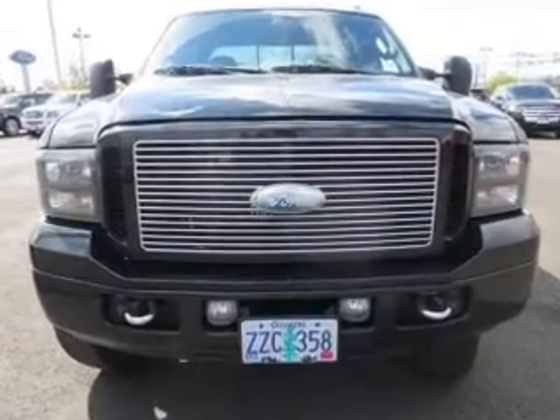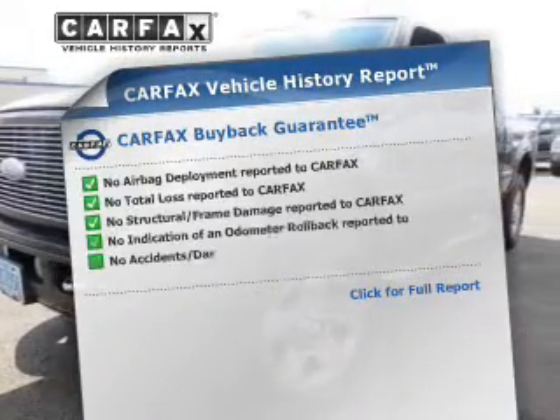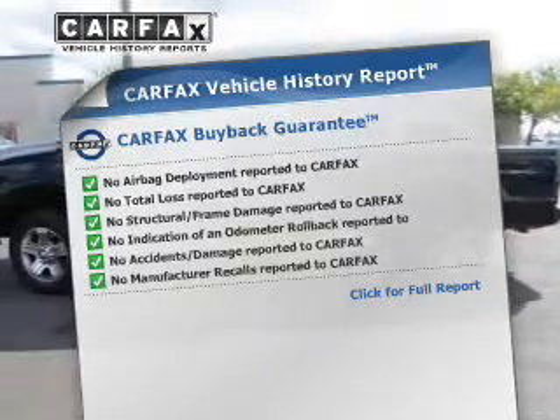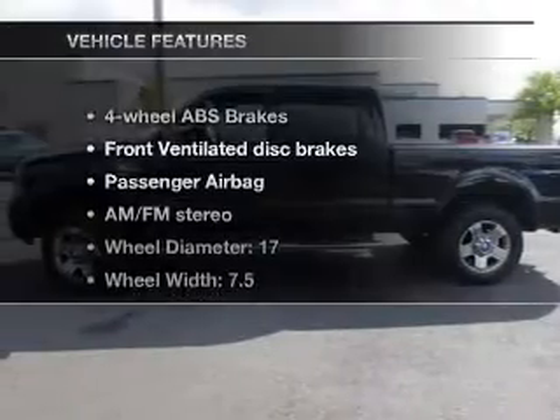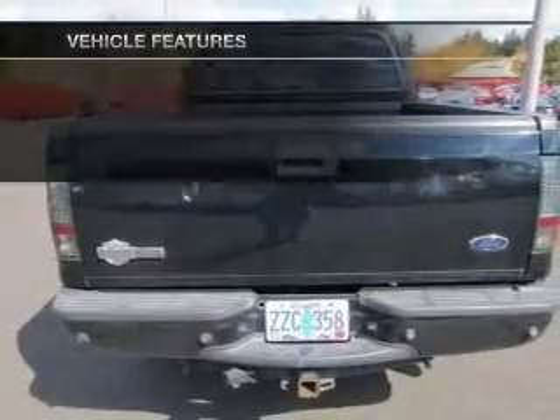Let the outside in with a built-in sunroof. Rest easy knowing this vehicle comes with a Carfax Vehicle History Report from Carfax, the most trusted provider of vehicle information. And with these notable features, you won't want to miss out on the opportunity to own this amazing ride.